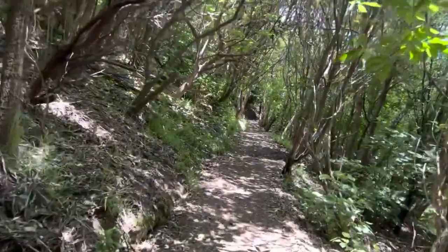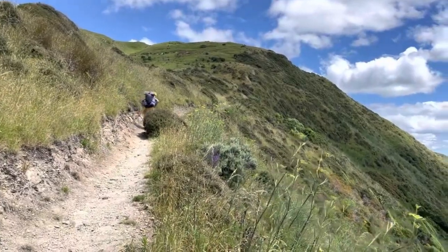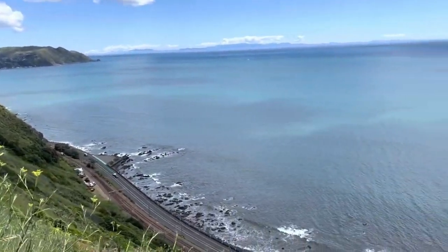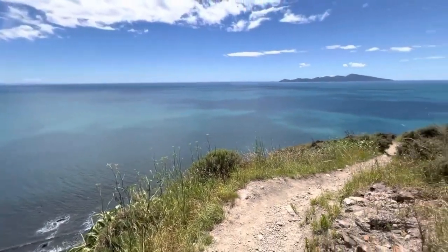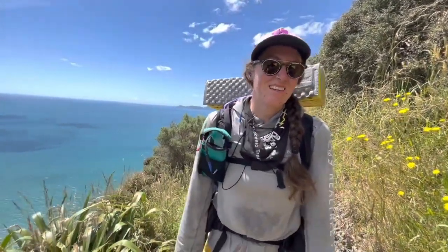The Escarpment Track is a big highlight for a lot of TA southbounders in this section because it is just epically beautiful. You climb these bluffs with very sharp ascents and descents, but you have broad sweeping views along the entire ocean. You can actually see the South Island in the distance. It is a tight track and very populated with tourists, so just be courteous and aware.